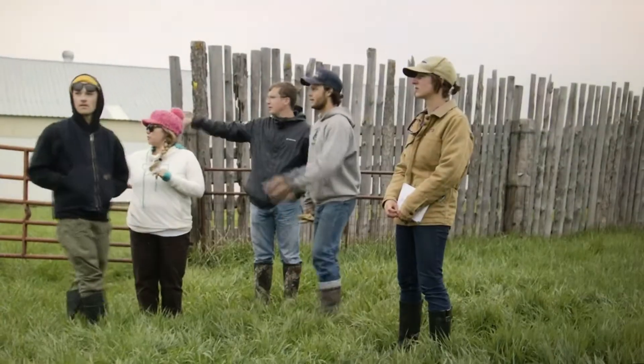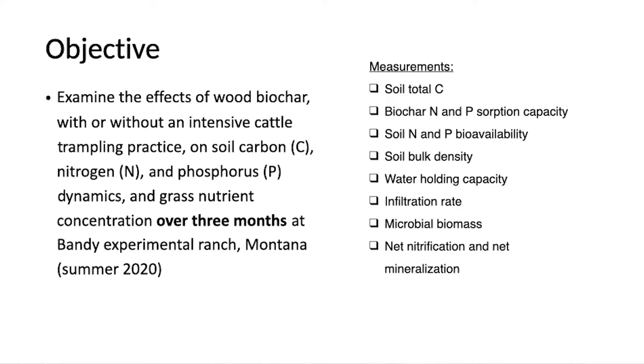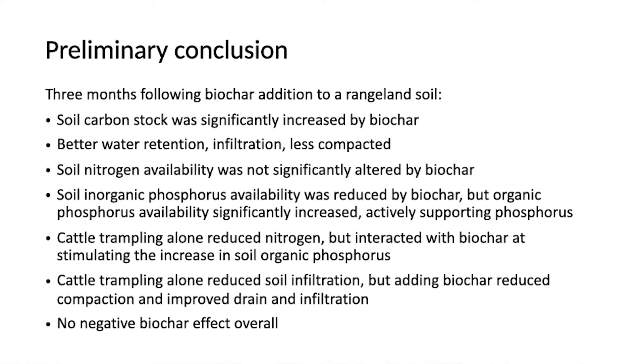The second study evaluated the effects of biochar, cattle trampling, and their interactions on rangeland soil carbon and nutrient dynamics. It was a three-month field trial that concluded biochar with intensive cattle trampling has significant positive results.